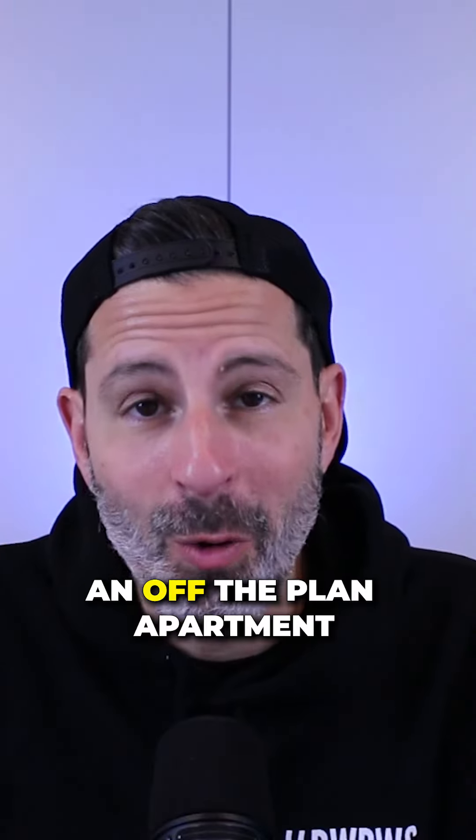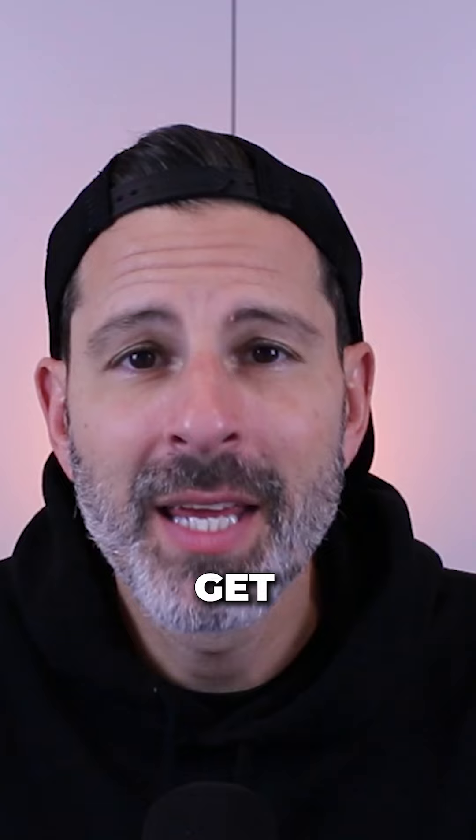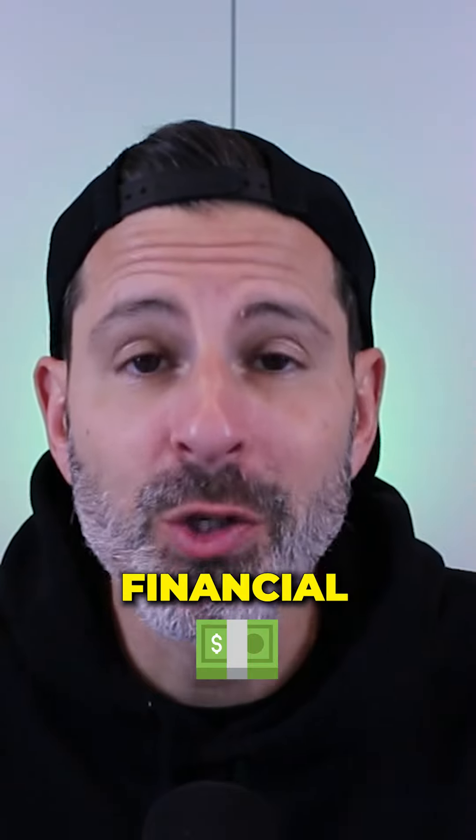Here are five tips to buying an off-the-plan apartment. Tip number one: get yourself into financial order.